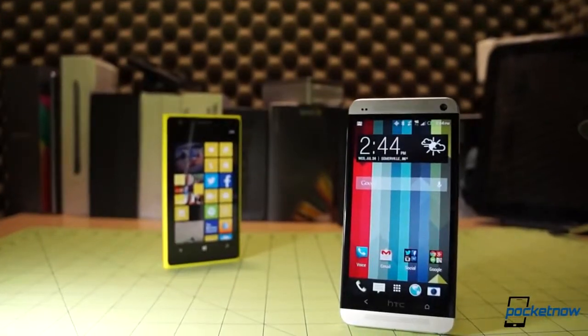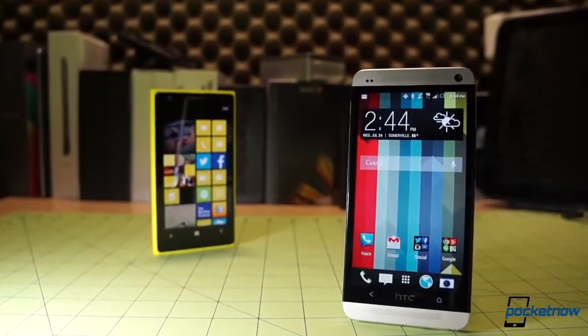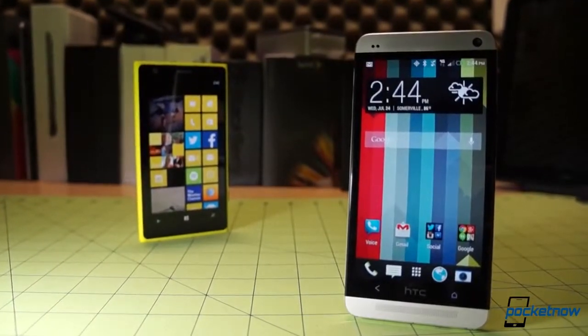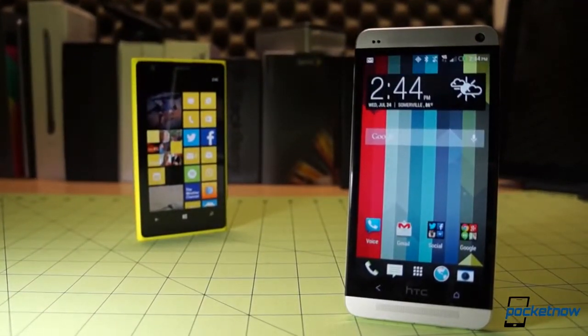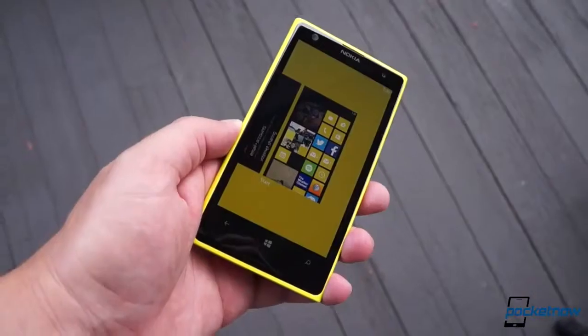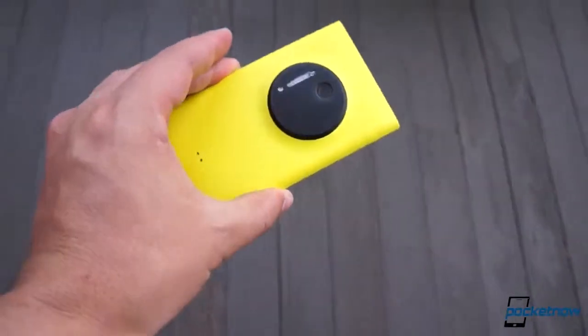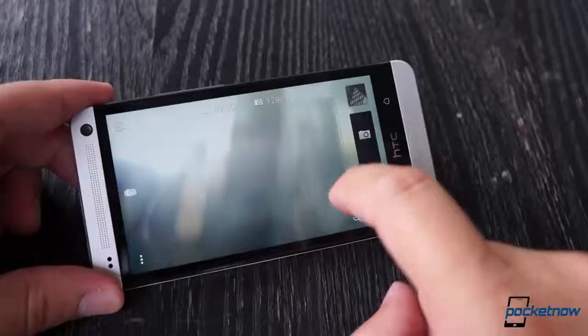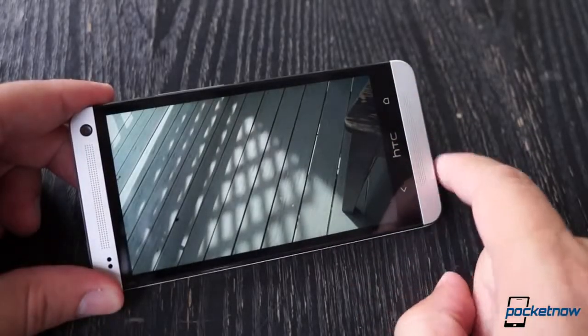At first blush, there's almost nothing similar about these smartphones. They're made of different materials, their casing designs are totally disparate, and their software platforms have almost nothing in common aesthetically. But there are two commonalities here — they're both among the best their respective platforms can offer, and they're both being sold on the merits of their cameras.